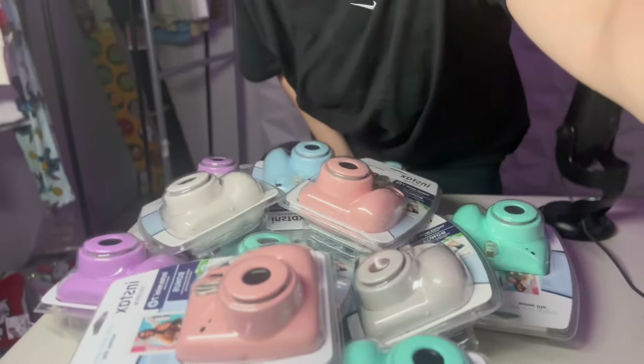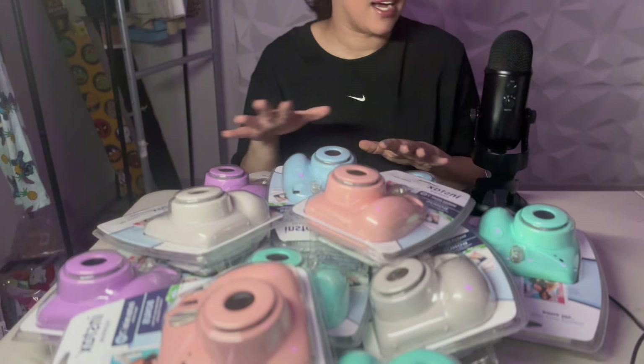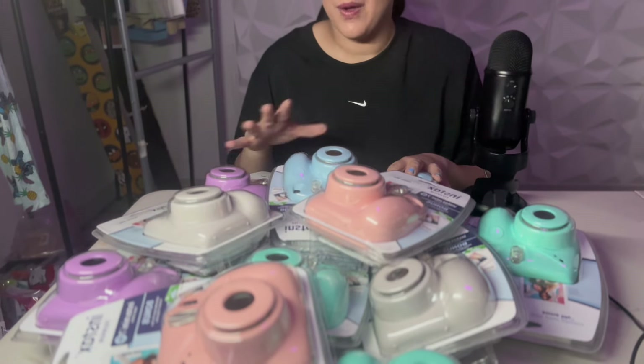As soon as I got through all the masks and dried out expo markers, I came across 12 Instax cameras — new and sealed in their packaging. Just sorted them by color, there are 12 of them. We got light blue, gray — look how cute the gray is — and pink. This is a pile of all the cameras. Even though I got a bunch of junk, this definitely makes up for it.